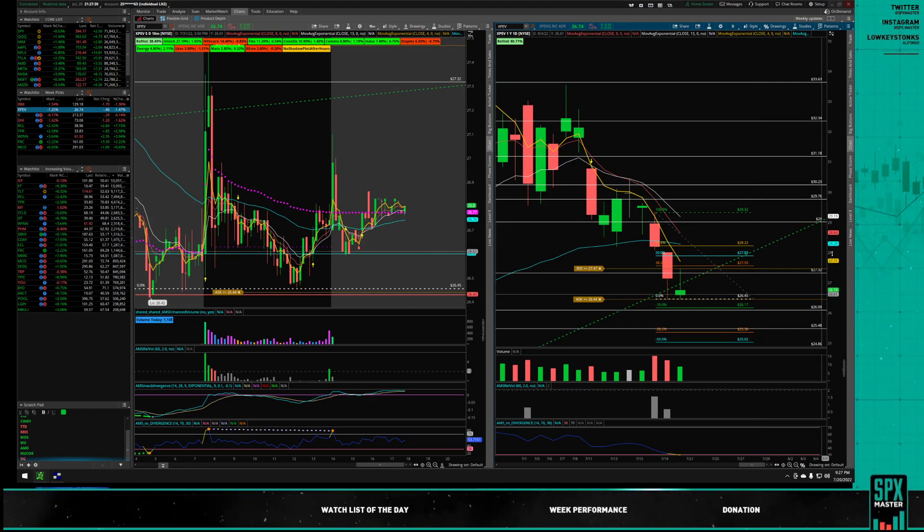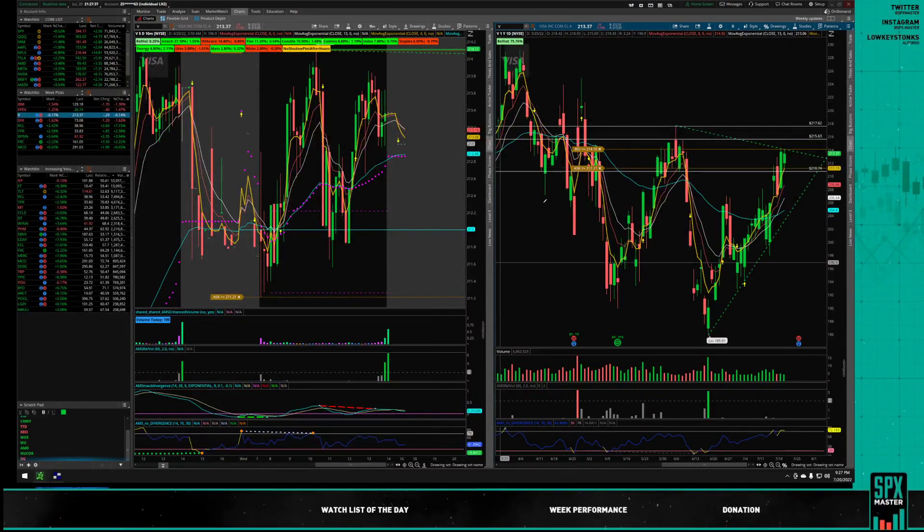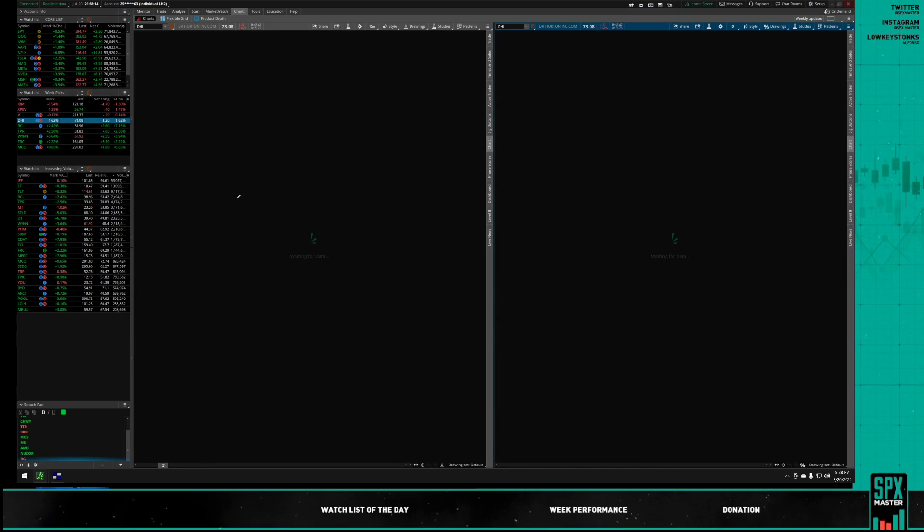Visa looks very interesting — financials have been strong. I have a downtrend triangle that's about to be broken, with consistent volume over the last two days. We also have an inside candle. On a break of 214.10, targets are 215.63 and 217.62.